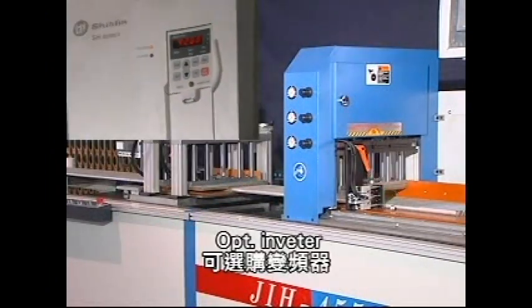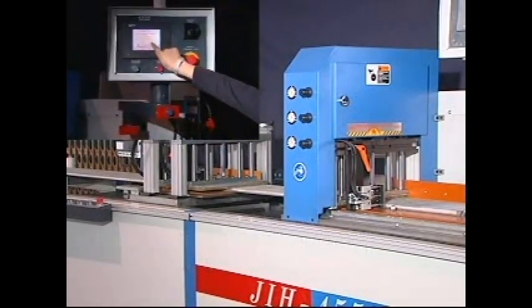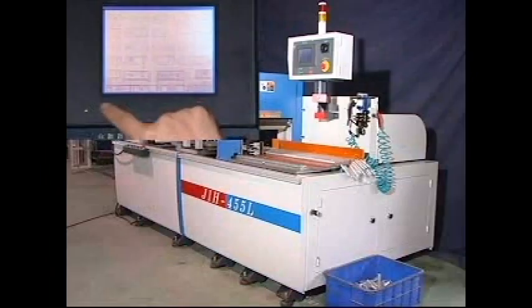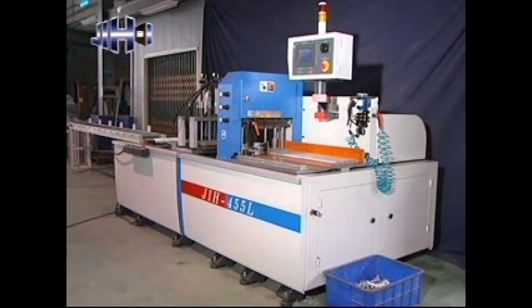Variable spindle speed accommodates saw blade from 12 inches to 22 inches. Equipped with NC control, touch sensing screen and PLC, featuring extremely stable control performance and operation convenience. Employs CE certified control components.